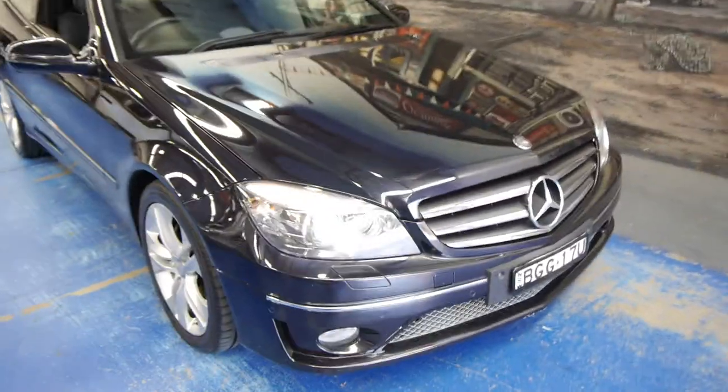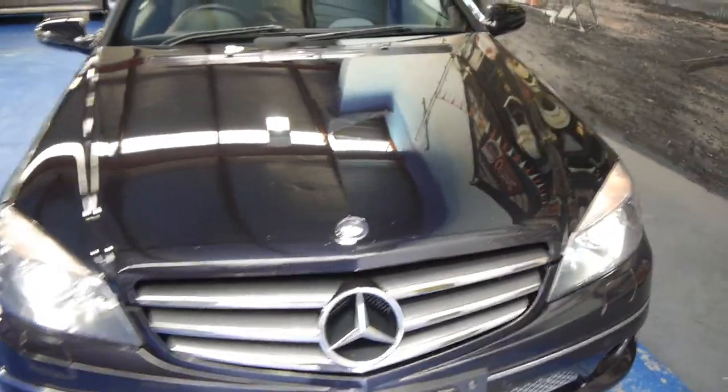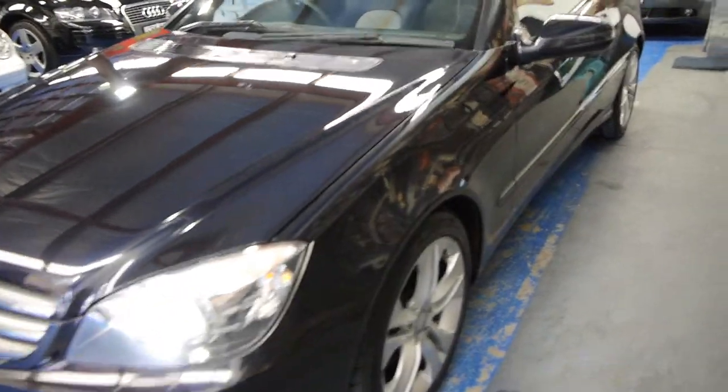Hi ladies and gentlemen, it's Richard here from the Old Timer Centre down in Marrickville, New South Wales. This is a very special car — it was only released in 2008. It is the CLC 200 Compressor Coupe from Mercedes-Benz.